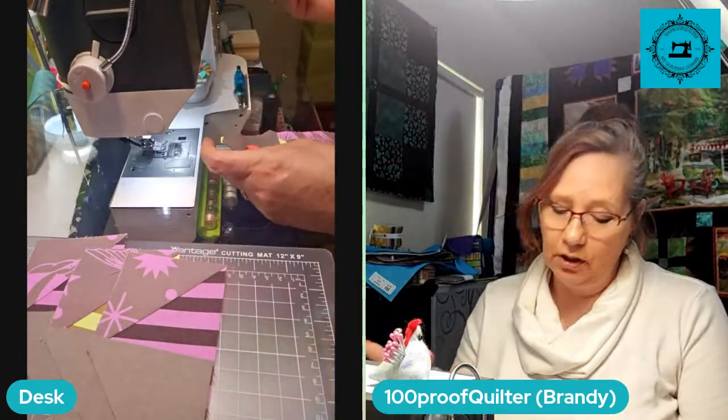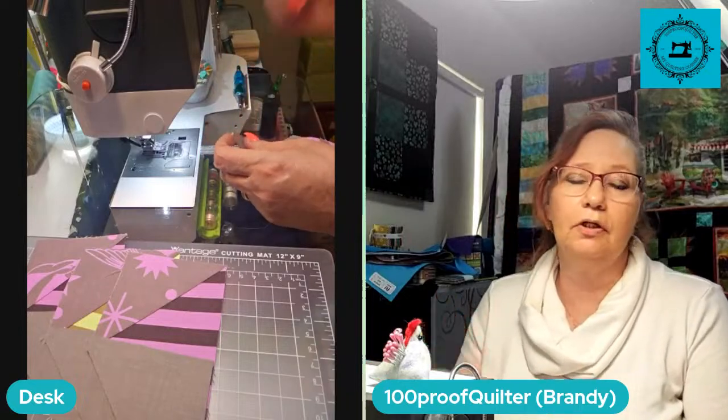I stopped my hair color subscription a while back to save money, but I still have about six months worth of dye left. I could do my hair, I'm just being lazy. I could be sewing instead of dyeing my hair — priorities.